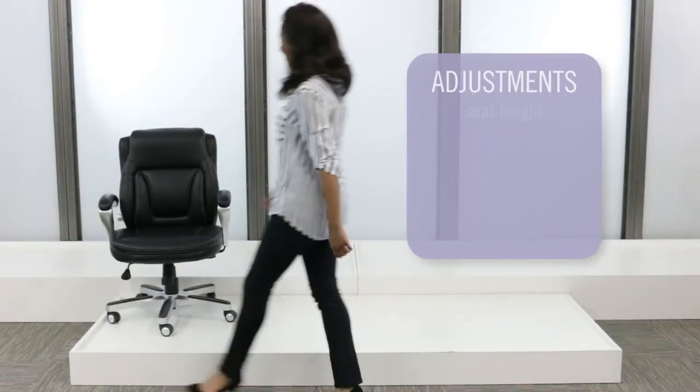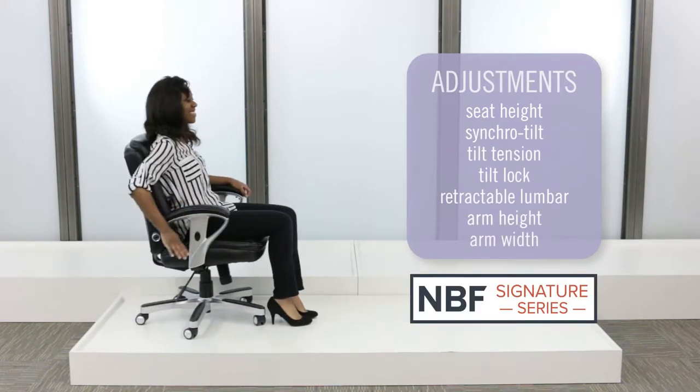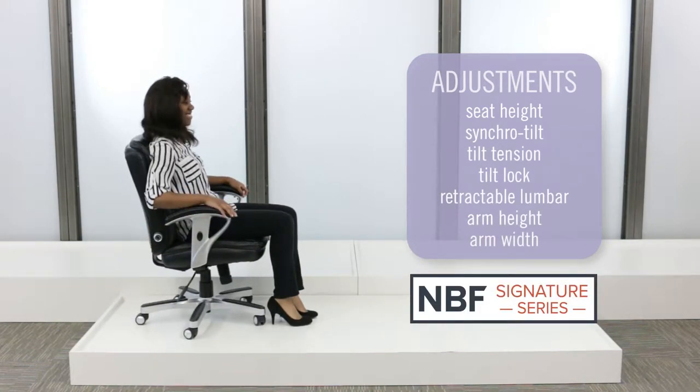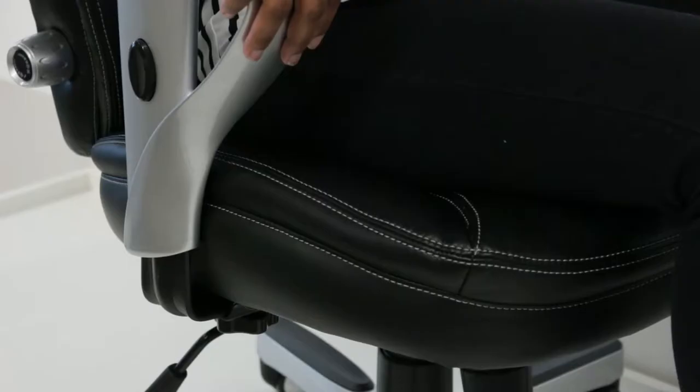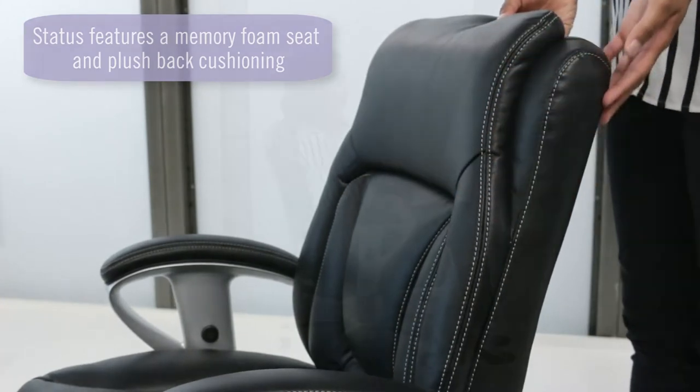Designed with seven chair adjustments, this compact MBF Signature Series Dust Chair will provide unprecedented comfort throughout your workday with its plush memory foam seat and extra back cushioning.